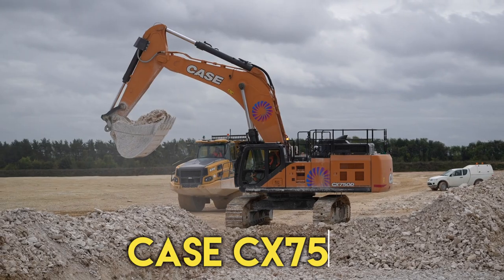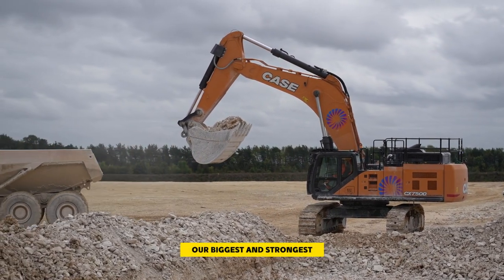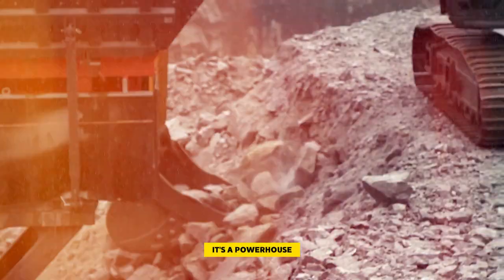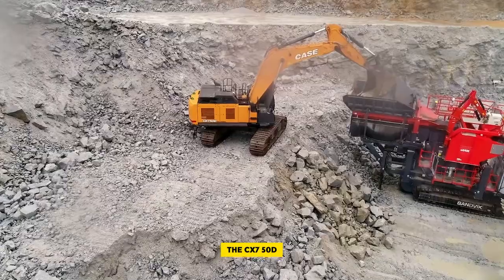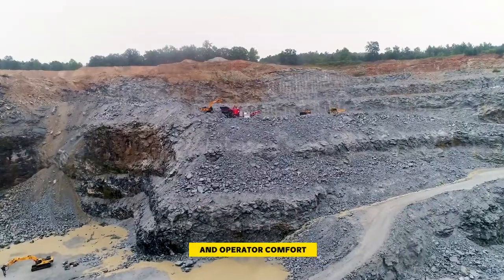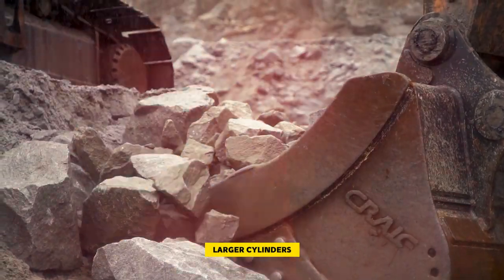Number 6: Case CX 750D. Introducing the Case CX 750D excavator — the biggest and strongest in the lineup. With 512 horsepower and 75,000 pounds of digging force, it's a powerhouse. The mass excavation option makes it even more efficient. The CX 750D is built for top-notch excavation performance, with user-friendly controls and operator comfort, and it comes with Pro-Care protection, ensuring reliability. Bigger means better performance: larger cylinders, valves, boom, arm, and a robust undercarriage work together to handle larger loads quickly.